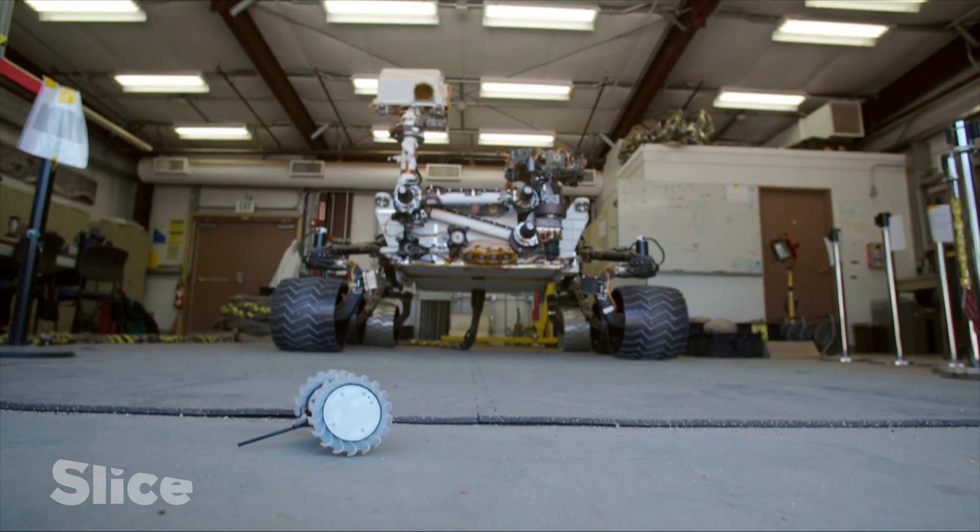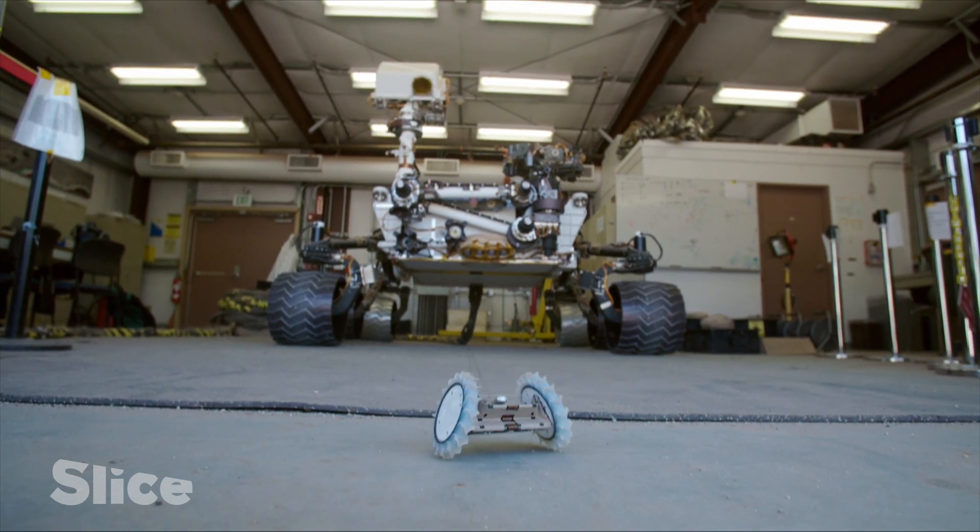With planetary exploration, we started with a large robot that was very stable, very safe, and now we're beginning to take more risk. We're trying to get to new places, trying to shrink down the size of the platform — do more with less.